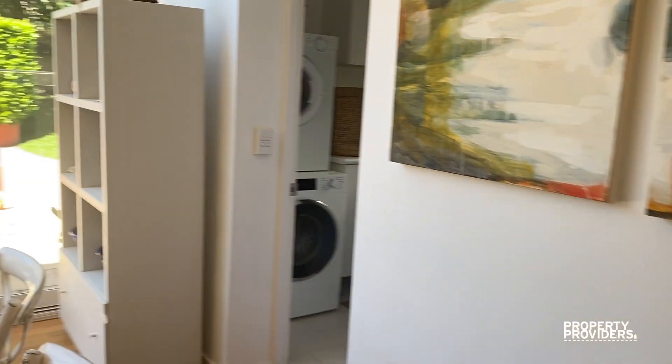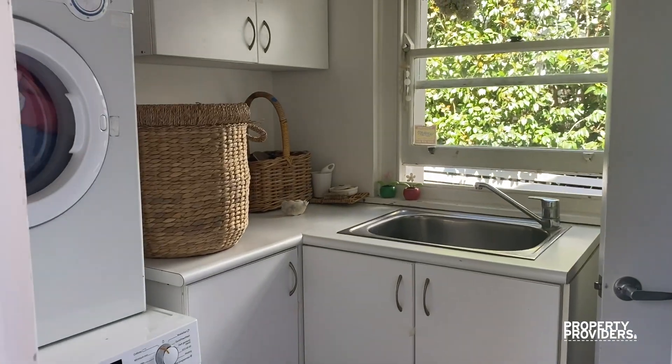We have the laundry with the washing machine and dryer. And we have the second study area.